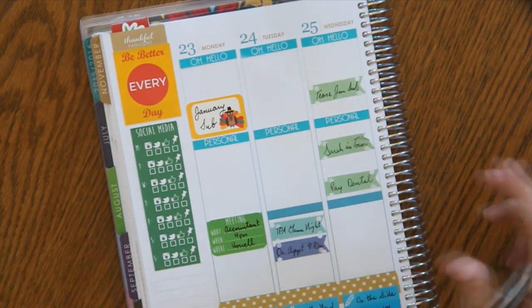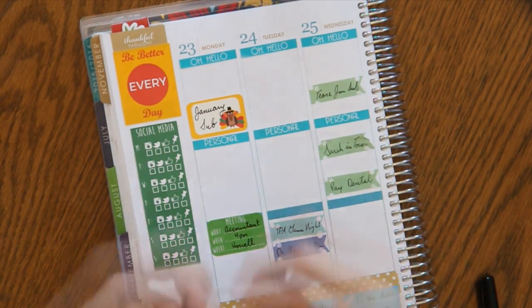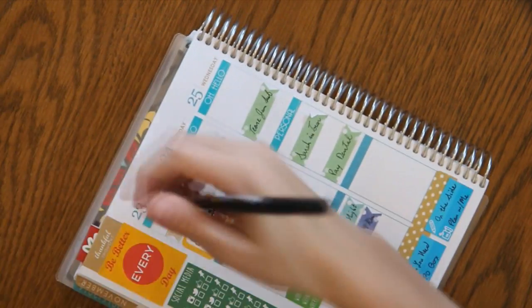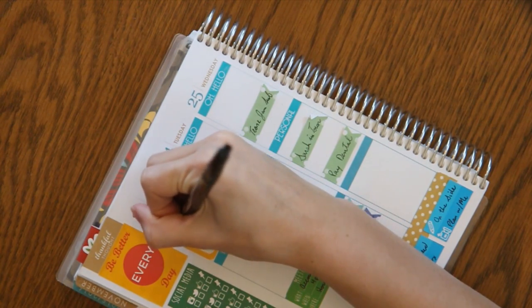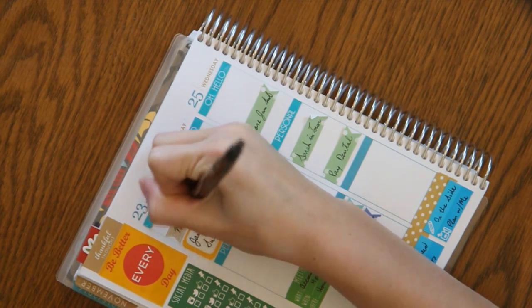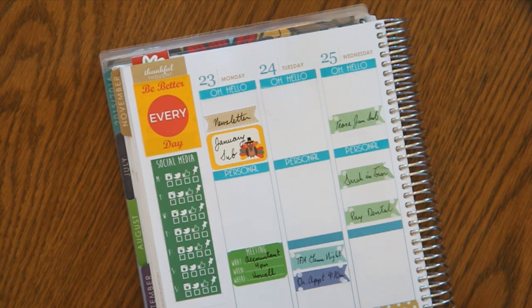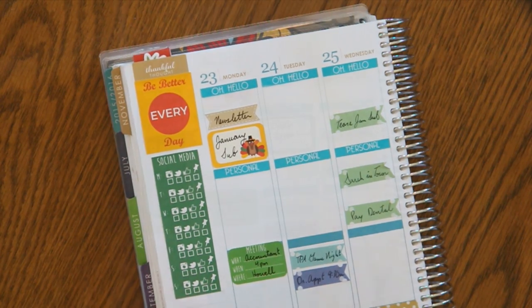I'm adding a January sub and a November banner because I want to make sure I get our newsletter out fairly early this week so everyone knows information about Black Friday and all of that good stuff.